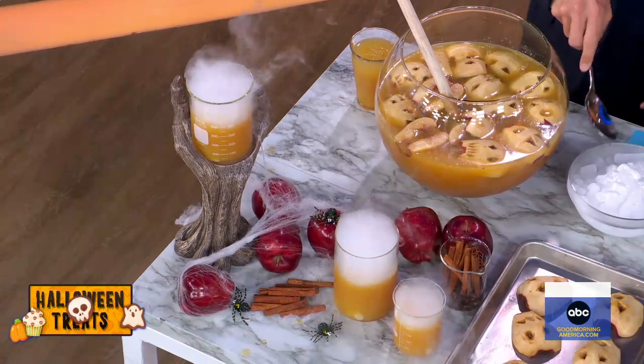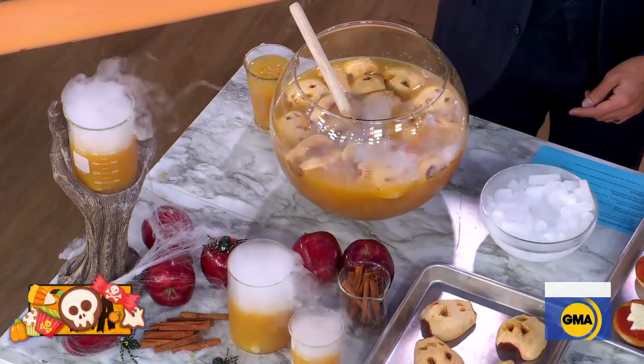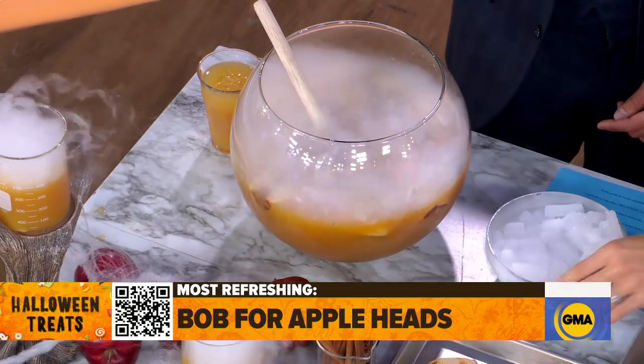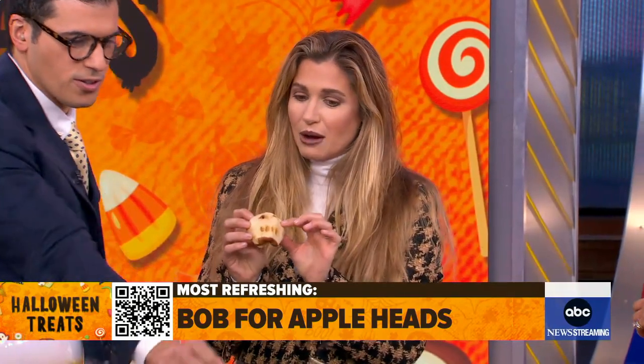Yes! I'm so excited to be here and show you guys some of my awesome Halloween treats. And they're not just treats — we've got some tricks brewing up over here as well. We have dry ice that, Gio, you're going to put right into our punch with us. This is like a bob for apple cider. Things are going to happen — it's going to bubble up. Some cool stuff is happening. And what's inside of this punch is actually shrunken apple heads. This is so cool!